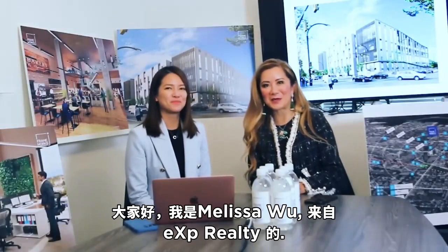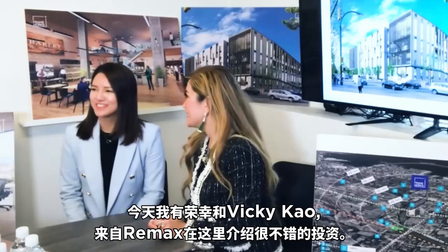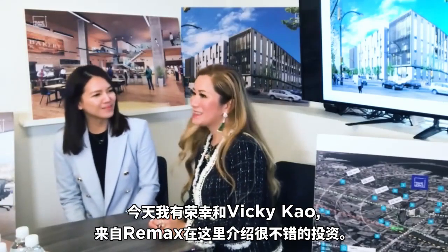Hello, I'm Melissa Wu from EXP Realty, and today I have Vicky Cao from Remax. Thank you for joining us, Melissa Wu — very nice to meet you. Yes, so very exciting.